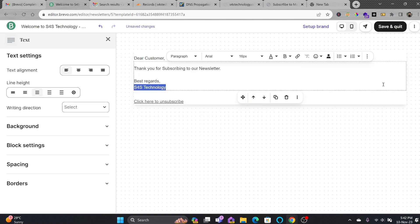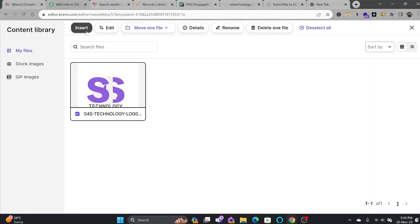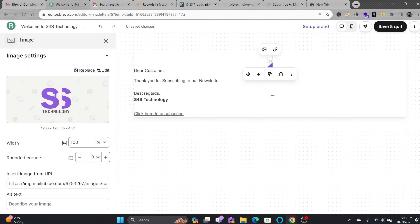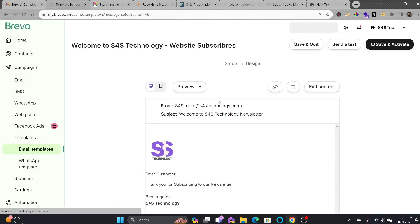In the email editor, I'll add the logo by inserting an image, resize it, and align it left. The email will read: 'Dear Customer, thank you for subscribing to our newsletter.' You can customize it further. I'll save it here, and you can see this is the mail that will go out.